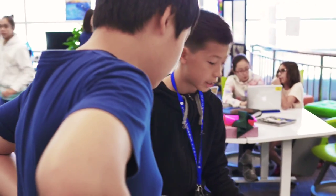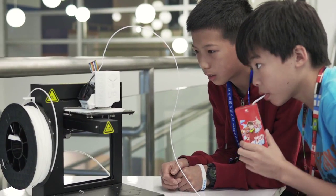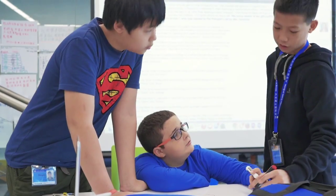They have a lot of tools for us. For one of our projects, we had to make a 3D map. My group used the 3D printer to print it, and we learned how to use it by ourselves.